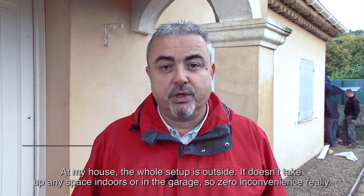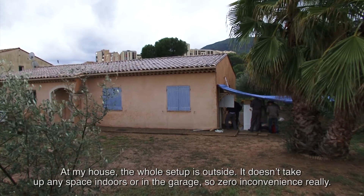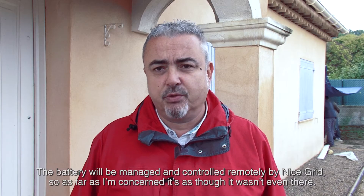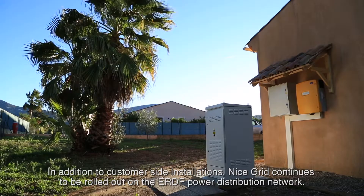At this home, all the installation is outside, so there is no pressure inside or in the garage — no constraints at all. The battery will be managed and piloted remotely by the Nice Grid project, so for the customer it is completely transparent. In addition to customer site installations, Nice Grid continues to be rolled out on the ERDF power distribution network.